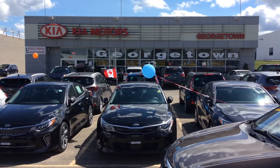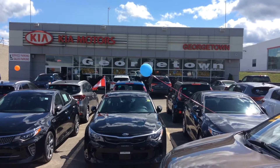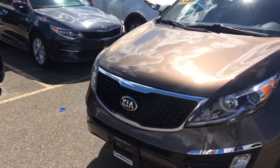Hey, hello Anthony, I'm Pedro from Georgetown Kia. Thanks for your inquiry about the 2015 Kia Sportage. I just want to make a short video for you so you can have a better look at this vehicle.